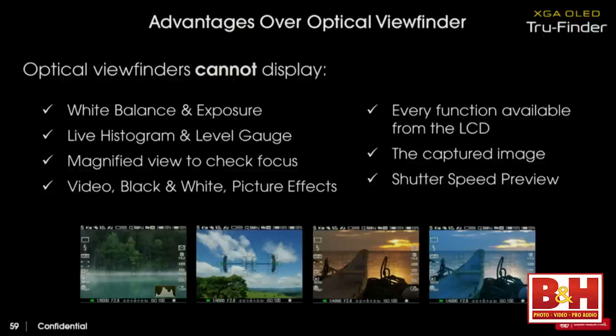The OLED viewfinder shows your exposure live — if it looks dark, your exposure will be dark; if it looks bright, your exposure will be overexposed. White balance settings, picture effects — all live through the viewfinder. You don't have to take separate test pictures for white balance or exposure. You can even shoot movies through the viewfinder, and you can overlay all information independently between the LCD screen and the viewfinder.